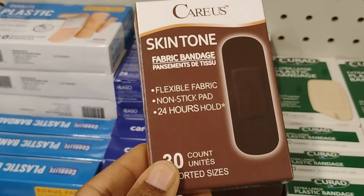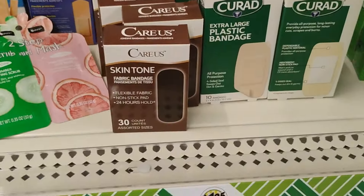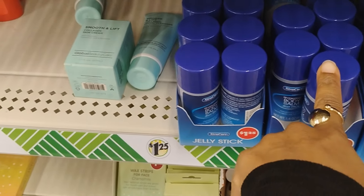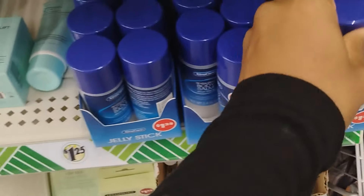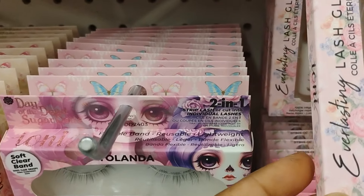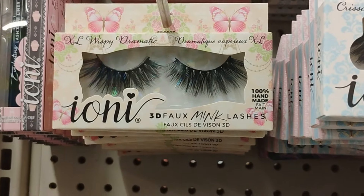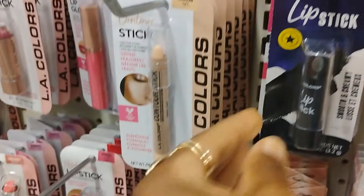These bandages look very interesting - they're skin-tone fabric bandages, 30 count. Then there's this Vaseline dupe - it's the body balm jelly stick in cocoa butter for $1.25. Dollar Tree brought this out before, it disappeared for a while, and now it's back. For the eyelash glue - it's 100% vegan, fast drying, gentle, and latex-free. Dollar Tree is not playing! Some of the eyelashes look really natural too.